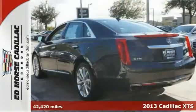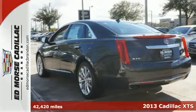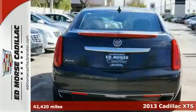Here's the 2013 Cadillac XTS Luxury Collection. The sedan has had one previous owner, and it doesn't get much better than that.